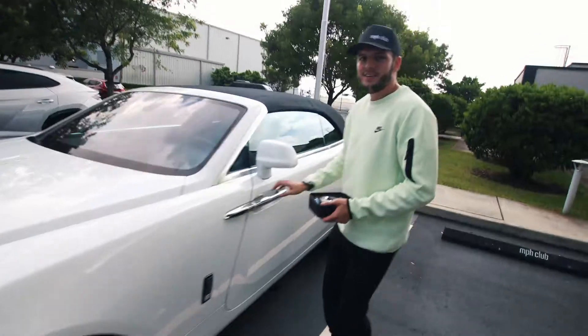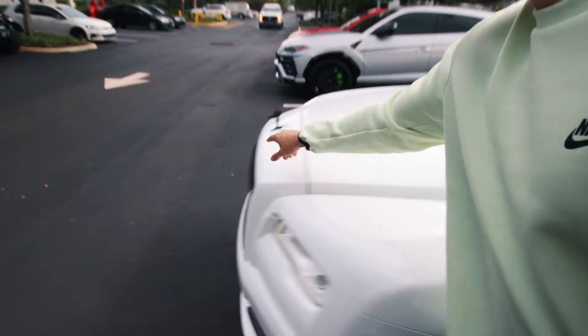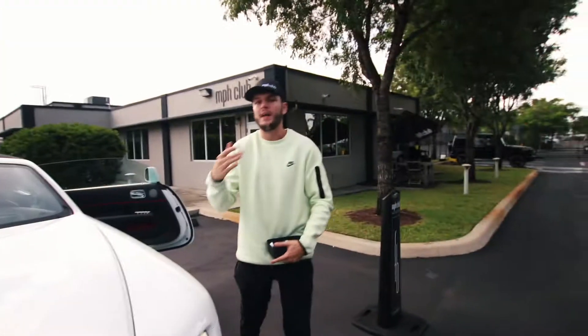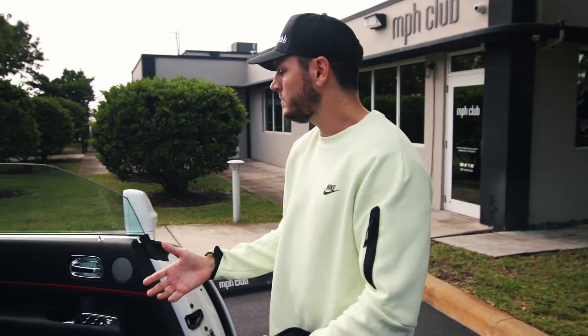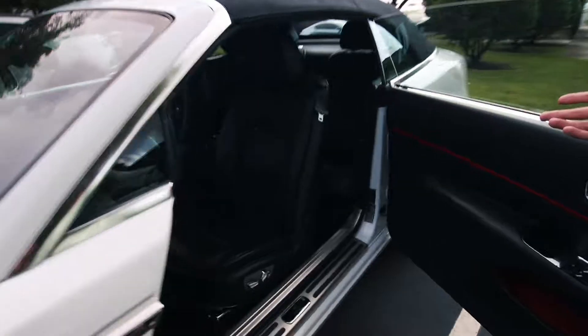This is the Rolls-Royce Dawn Black Badge. When you look at the Spirit of Ecstasy and it's blacked out, this plus the badging being blacked out lets you know this is Black Badge. Black Badge means it's more expensive, it's been customized more — it's like the VIP version of these cars. The interior is black with red piping.